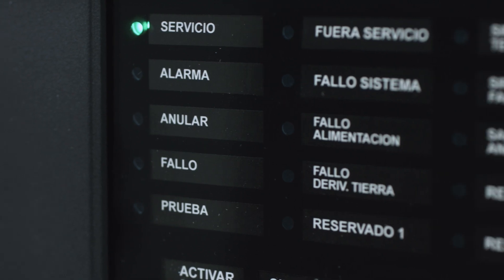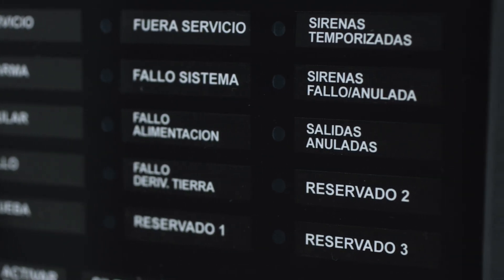Vesta — the most advanced control panel in the world, notable for its unique features.